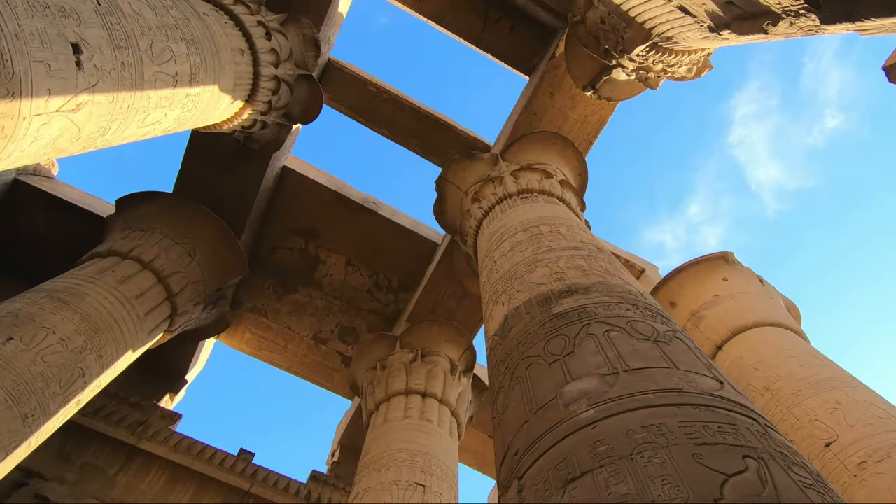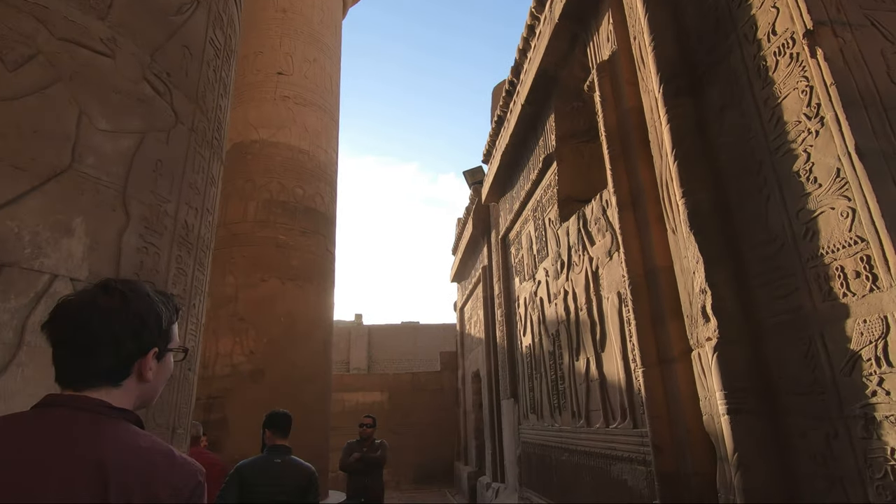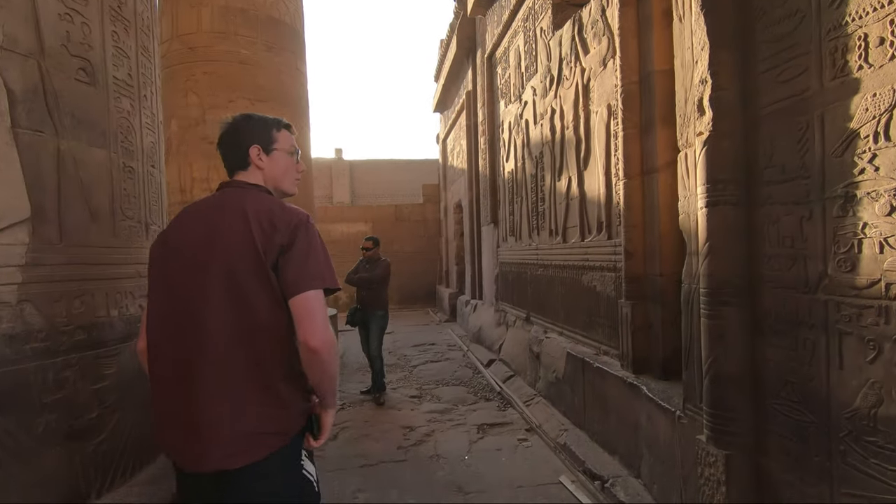There are seven chambers, many ante-chambers, and smaller rooms that were used for different rituals and purposes, located in both the east and west parts of the temple.